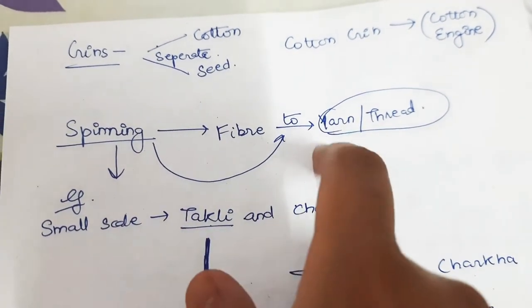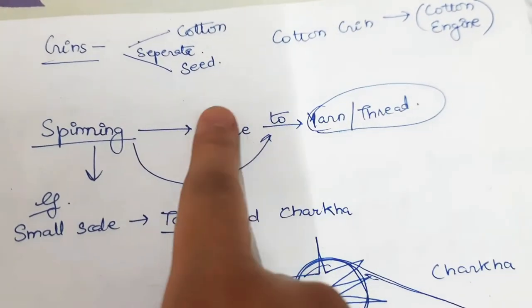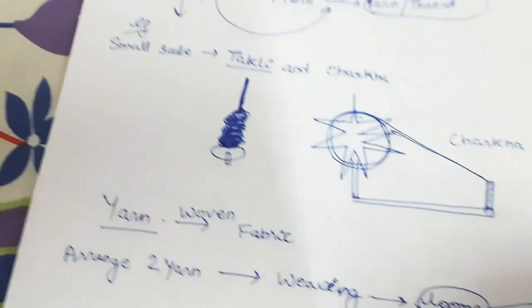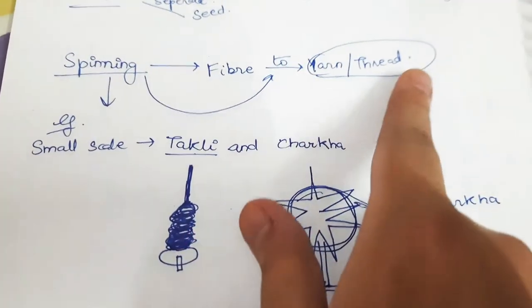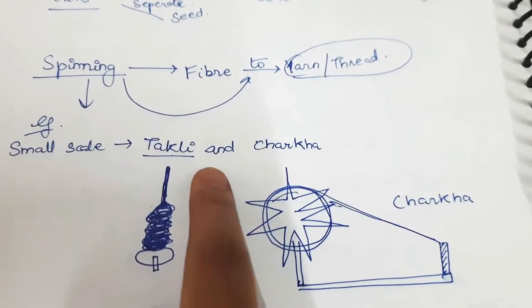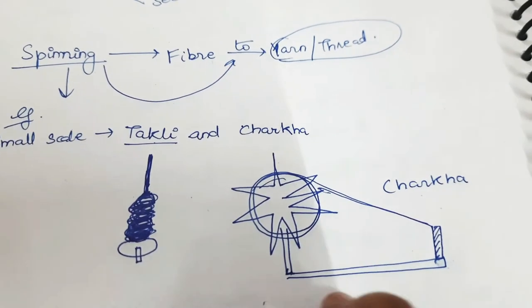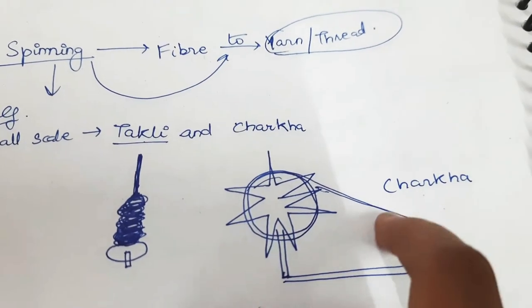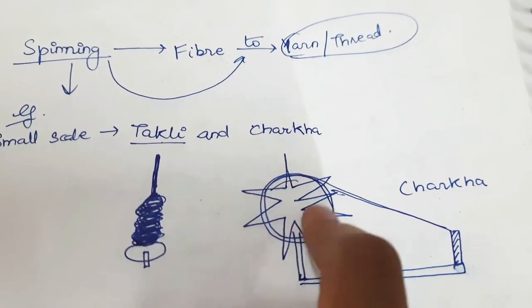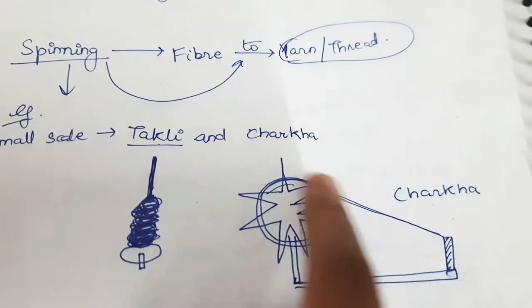Spinning to yarn thread: spinning is making fiber into yarn or thread, done by takli and charkha. The charkha is a popular spinning tool by which cotton is spun and yarn or thread is prepared. It is also used in small-scale industries.